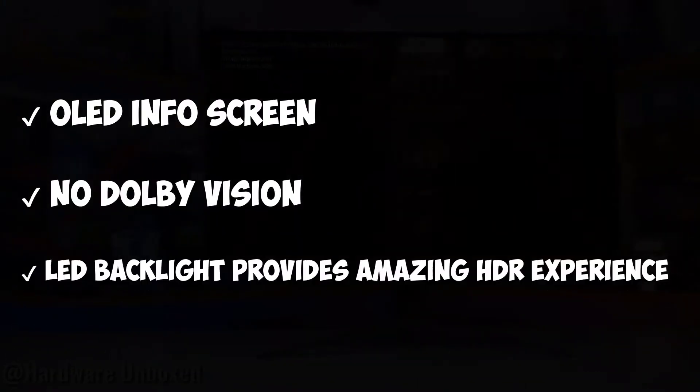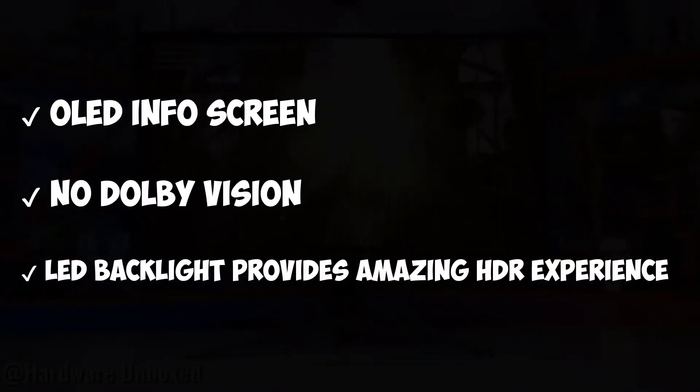OLED info screen, no Dolby Vision, LED backlight provides amazing HDR experience.